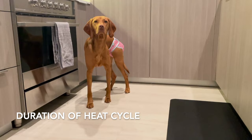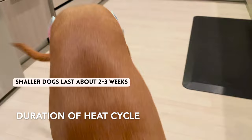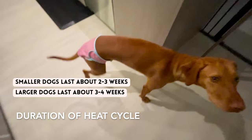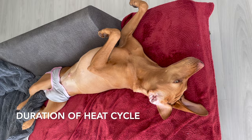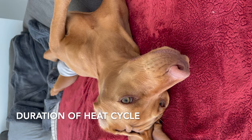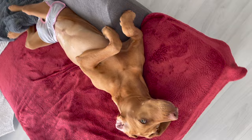The duration of the heat cycle can also vary between smaller and larger dogs. In general, the heat cycle for smaller breeds lasts about two to three weeks, while larger breeds may have a heat cycle lasting three to four weeks. With Willa it was five weeks long — her period lasted forever. We honestly could not wait for it to be over. Five weeks just seemed absurd compared to what I'm used to, but we got through it and there were a lot of learning experiences along the way.